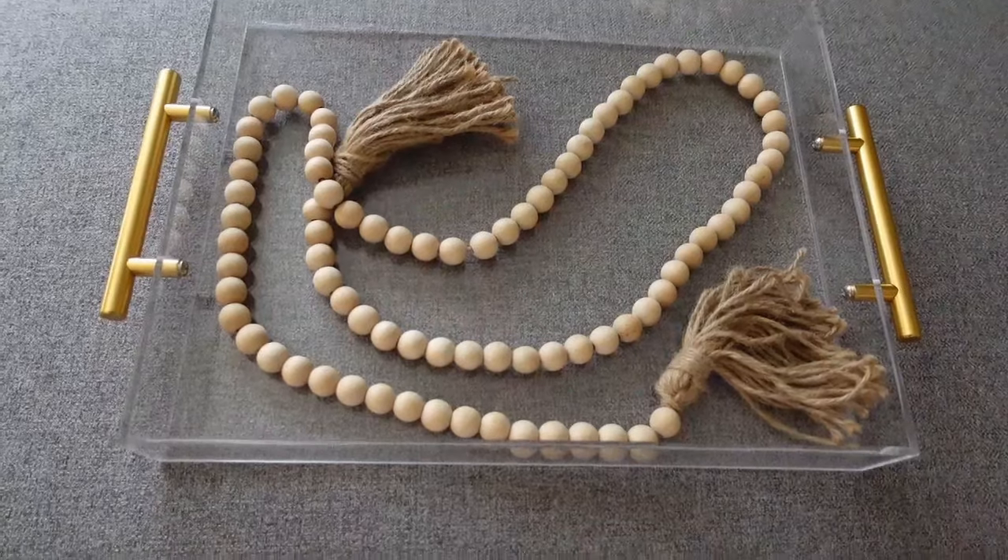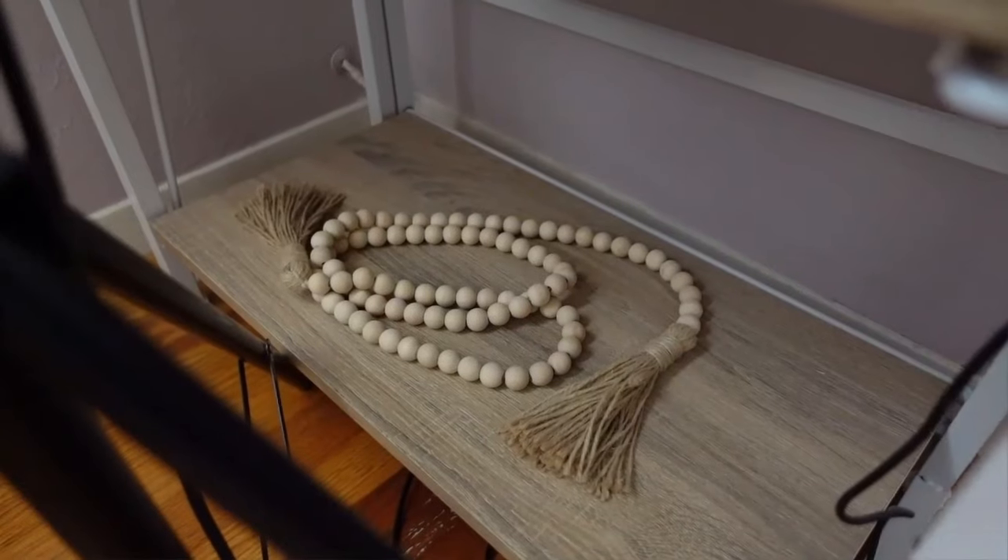These wooden beads look really nice and you can put them in so many different areas of your home. The quality is really nice. You can put them on top of coffee table books, on their own on a shelf, or around a candle. These just go anywhere where you kind of don't know what to put — they will really add a nice touch to your decor.